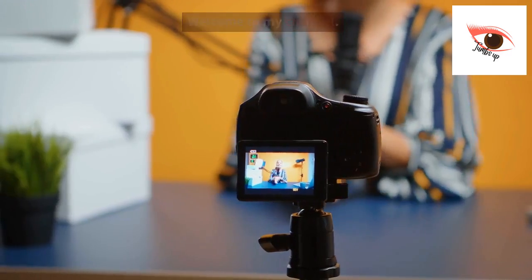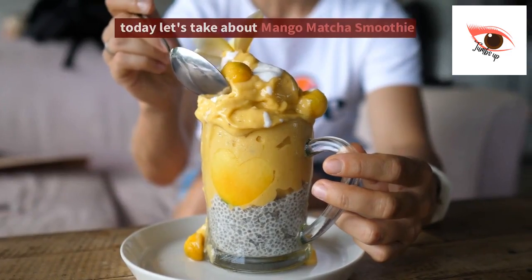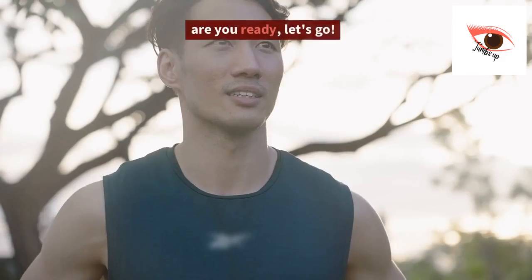Hello everyone. Welcome to my channel. Today let's talk about mango matcha smoothie. Are you ready? Let's go.